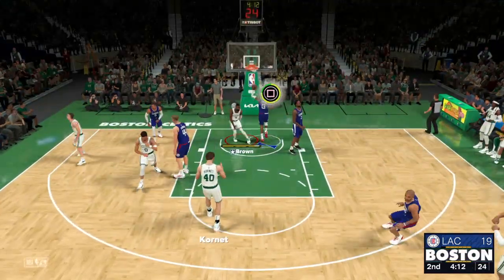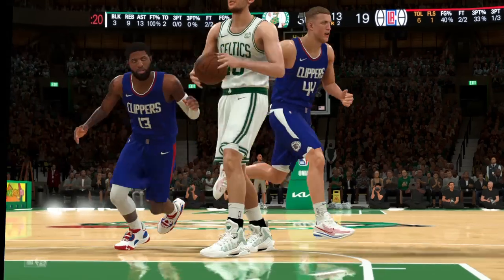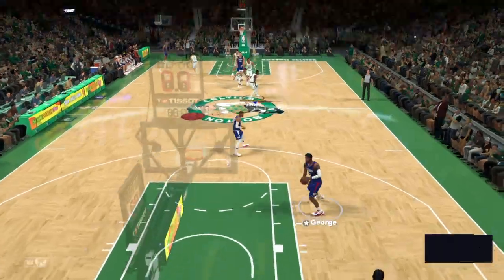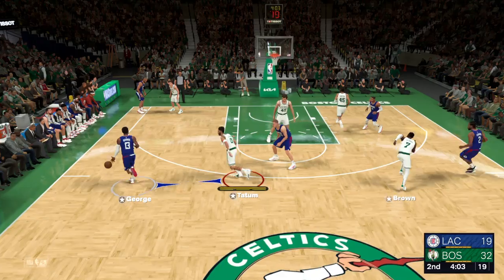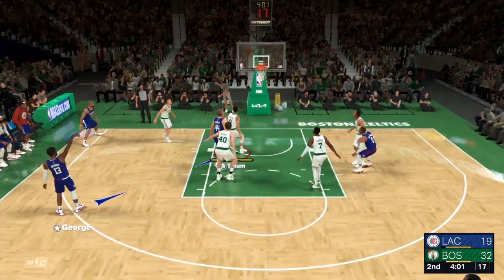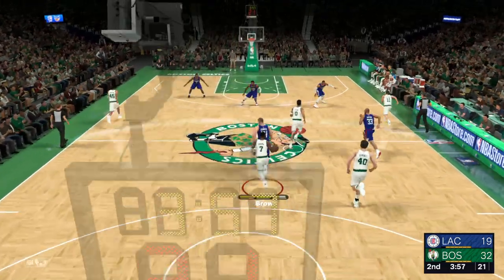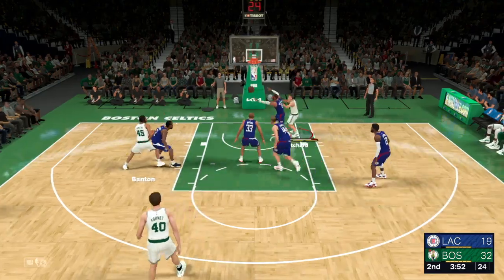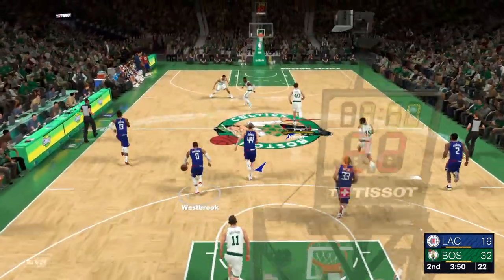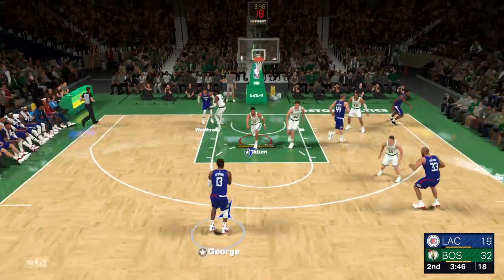There's the lob to Brown — throws it to him. What an athlete this kid is. Brown, it's just fun watching him get up and throw it down. Clippers trail by 13. Here's George for three — Jalen Brown with the rebound. The Celtics have gone four of six in the field here in the second. Puts it up from 12 — Banton's shot is off. Very dangerous to leave a guy like that open. Lucky break there for the defense.